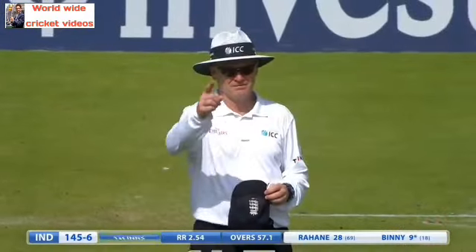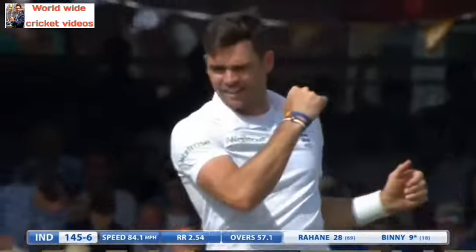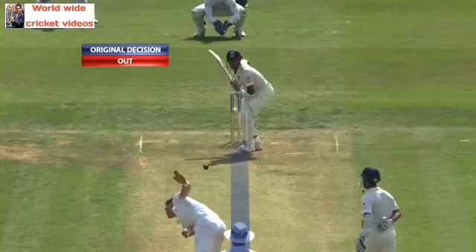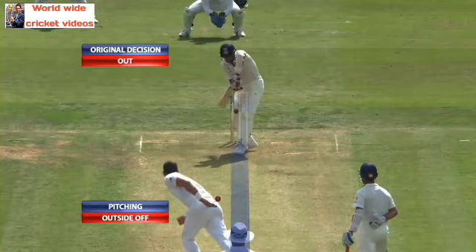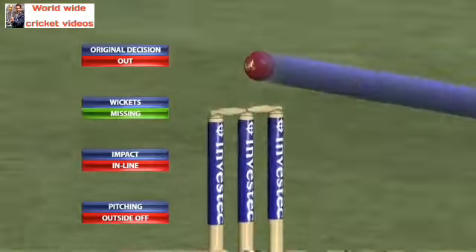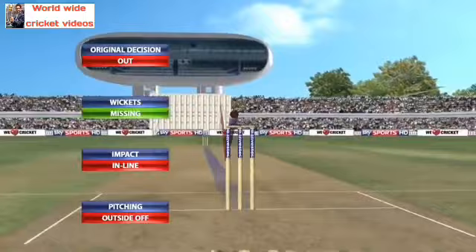Close — is it going over? No, it's not. The net back up, and Binney has gone. What does Hawkeye say? Shows the movement but it does hit him quite high and would have gone over the top, so Binney can count himself a little unlucky.